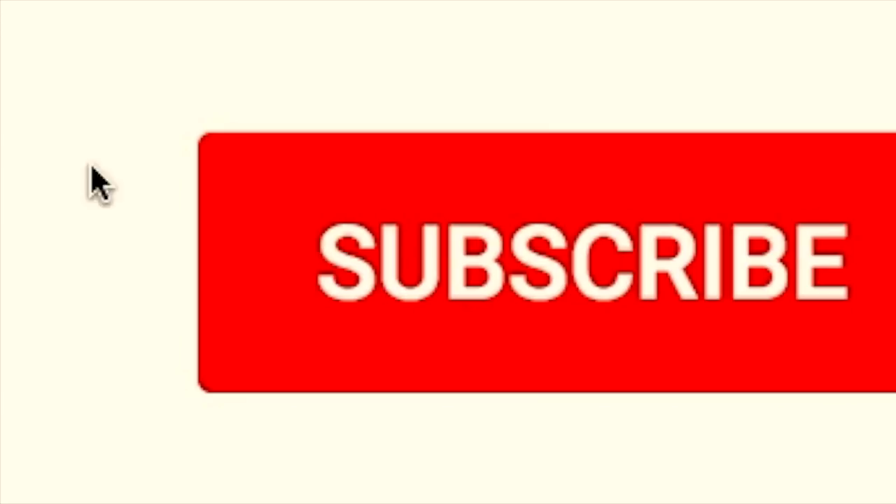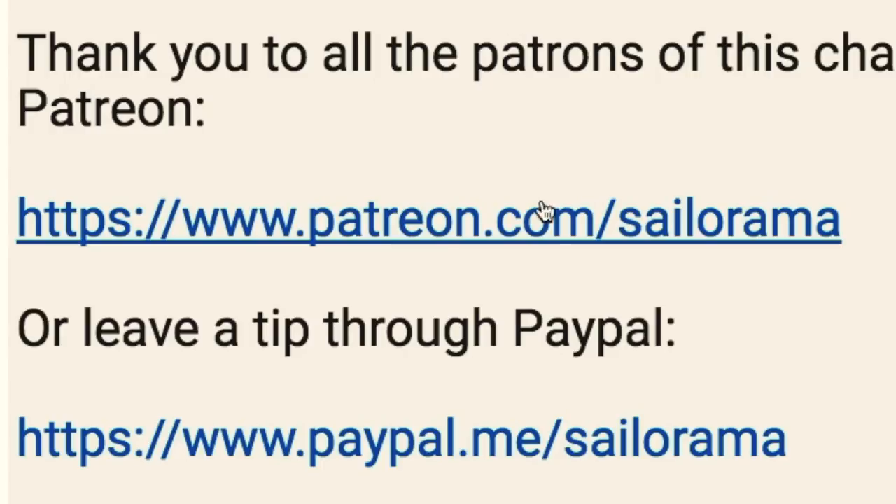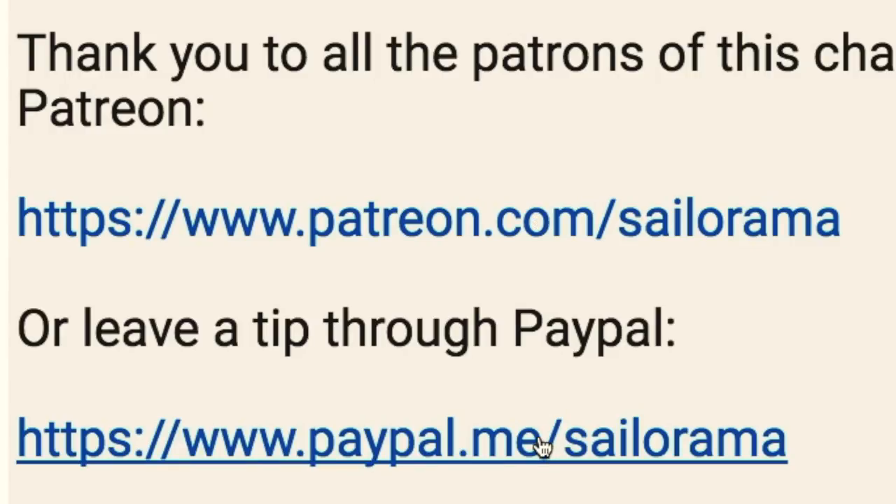If you haven't already, make sure to subscribe to see our next videos — you can even click the little bell to be specially notified. You can support the making of these videos through Patreon or by sending a tip on PayPal. Thank you so much to all our current supporters.